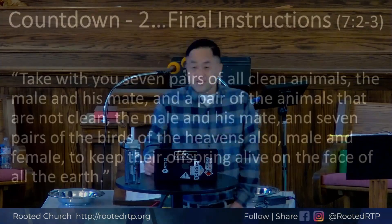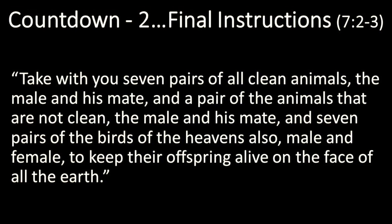Verse 2: 'Take with you seven pairs of all clean animals, the male and his mate.' Then a pair — one male, one female — of the animals that are not clean. Seven pairs of clean animals, one pair of unclean animals. And seven pairs of the birds of the heavens, male and female, to keep their offspring alive.